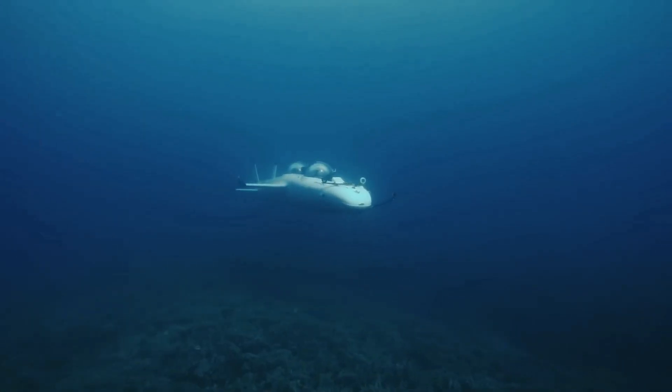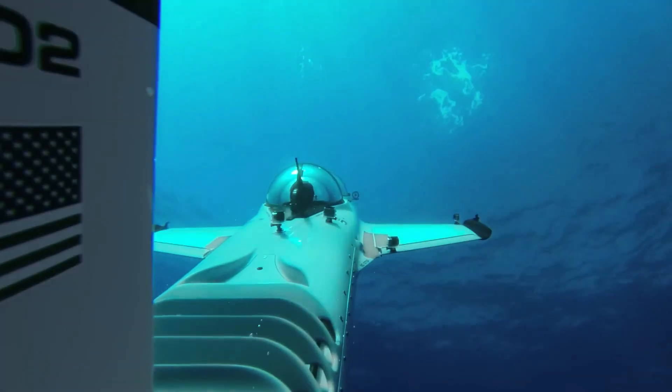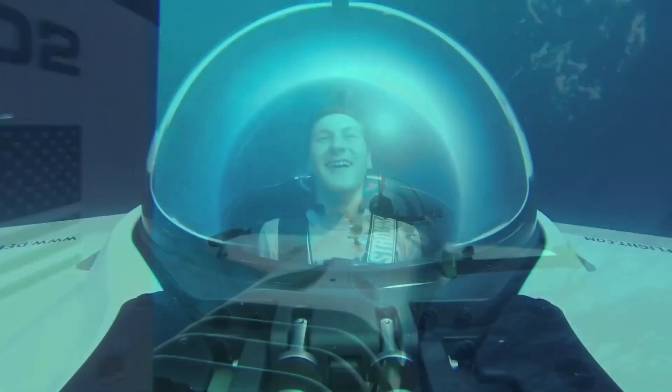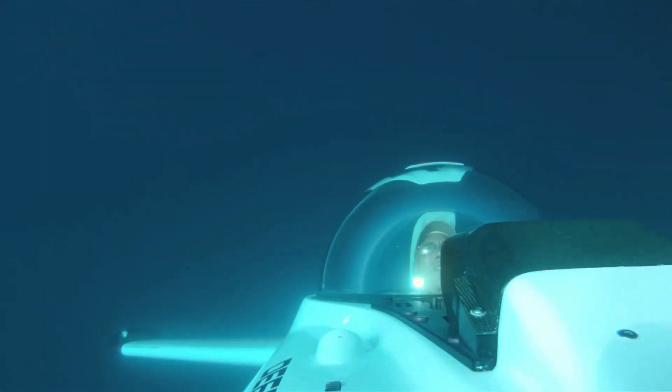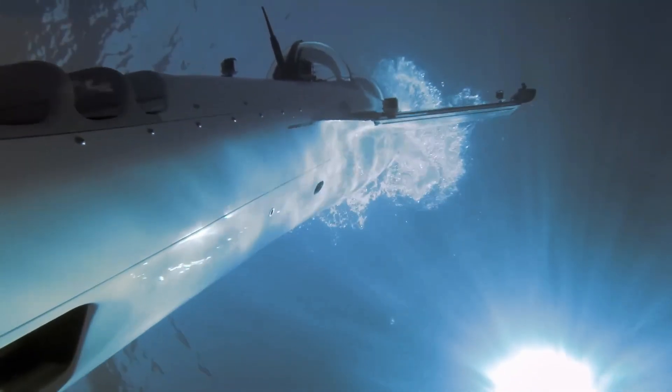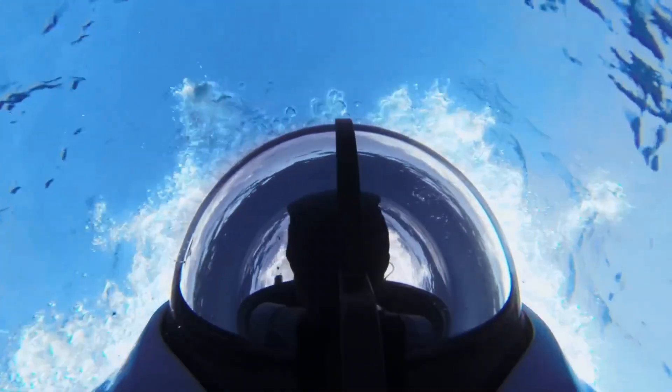With 360-degree visibility from the cockpit and user-friendly controls, the DeepFlight Personal Submarine allows ocean enthusiasts to explore the underwater world in comfort, safety, and style, making it perfect for marine adventurers, yacht owners, and ecotourism experiences.